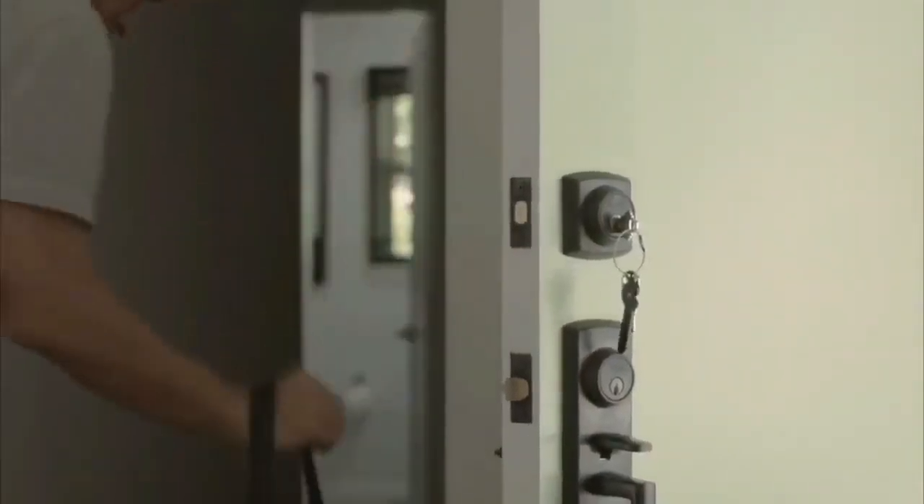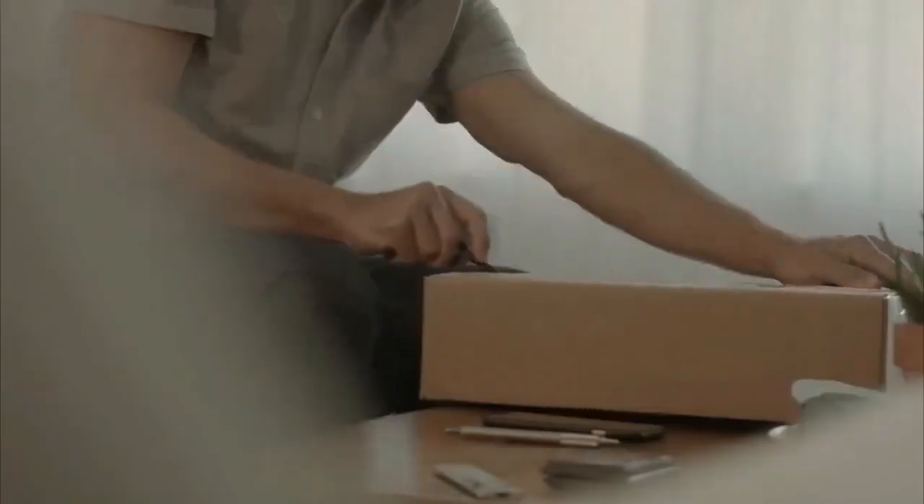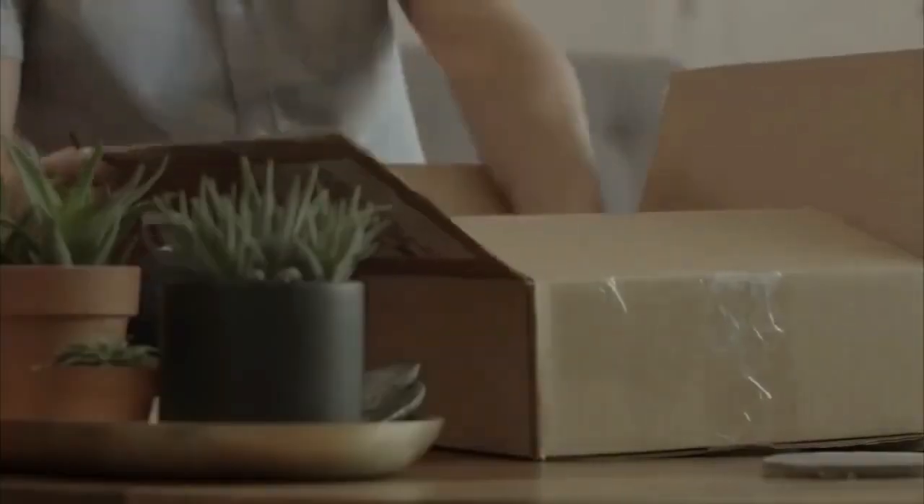In a world where practicality and convenience go hand-in-hand, introducing the Porterkey Multi-Tool 2.0, a compact and versatile solution for your everyday needs. Join us as we delve into the features and functionality of this innovative tool. Designed to fit seamlessly into your keychain, this tool unlocks a world of possibilities. Let's unlock its potential together.